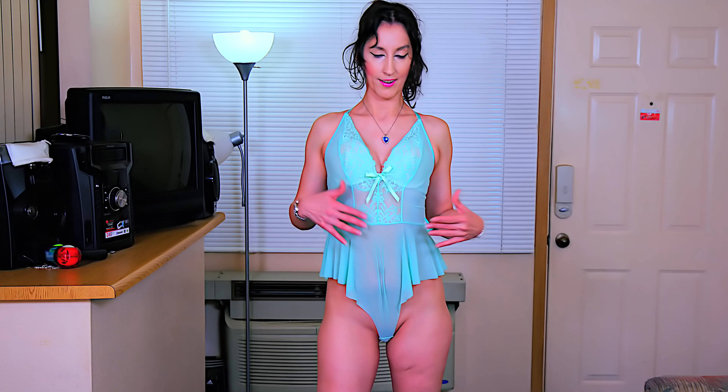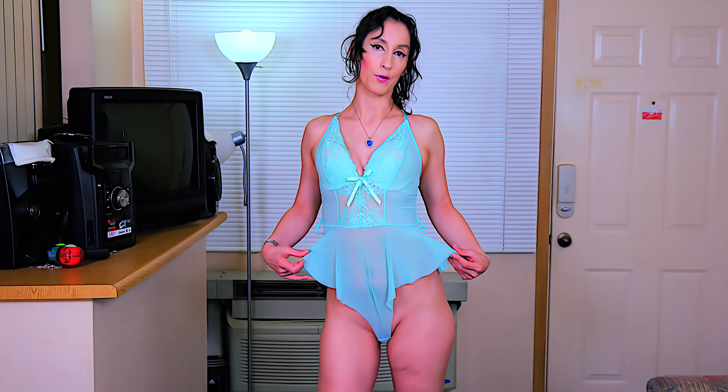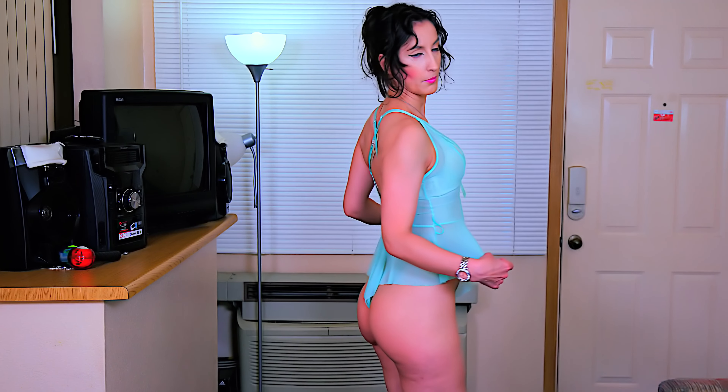This is what the outfit will look like with all the panties underneath. I'll walk around a little bit.